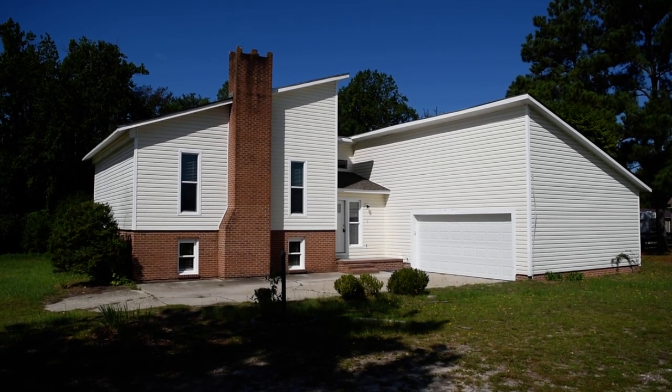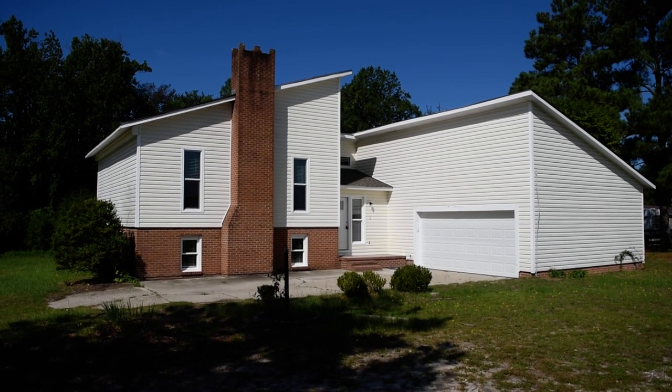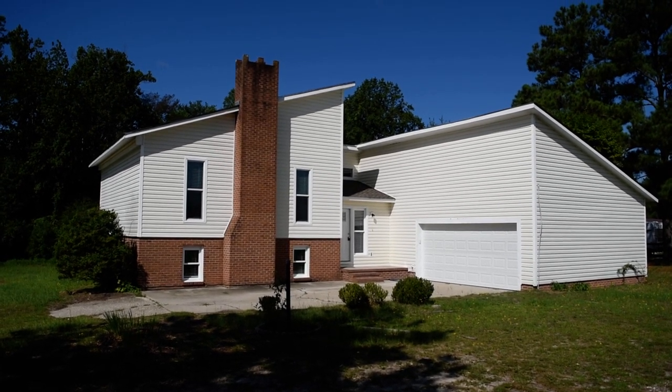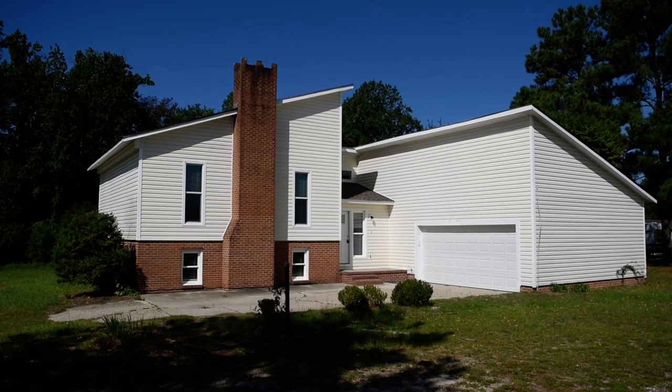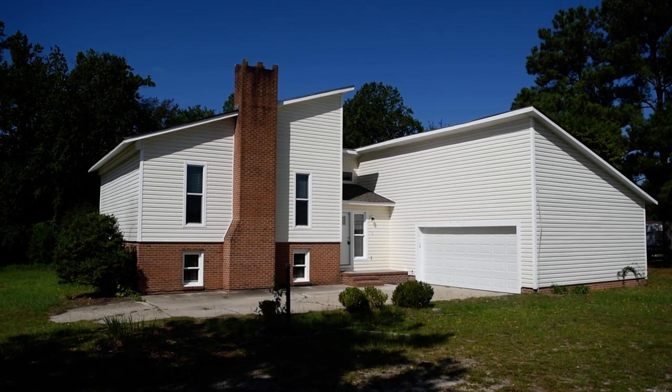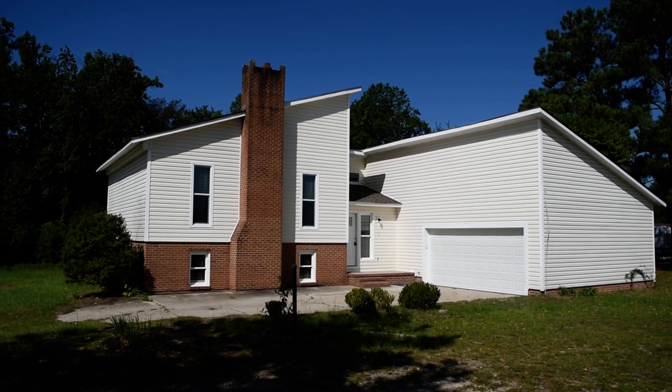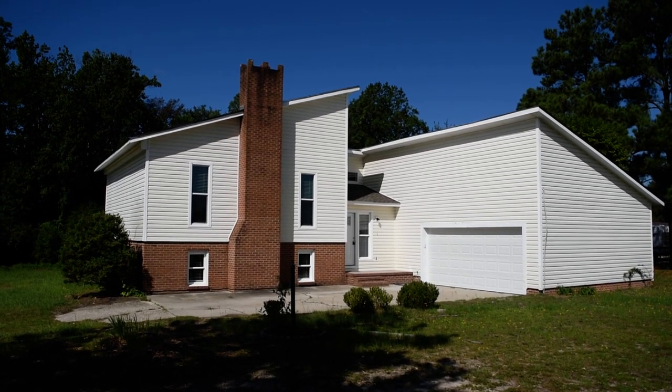Welcome to this beautifully unique remodel at 8829 Shannon Road in Shannon, North Carolina, close to Fayetteville and Fort Bragg. My name is David Saddlemire from Century 21 Liberty. For more information on this or any home for sale in town, visit my website www.davidhomesforsale4nc.com — that's the number 4.